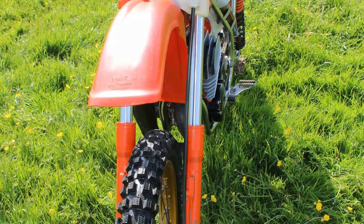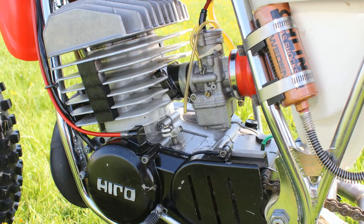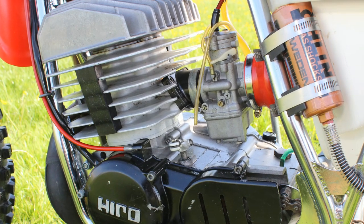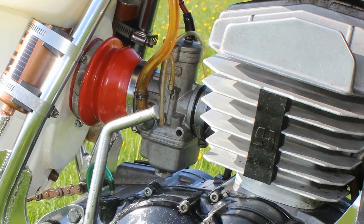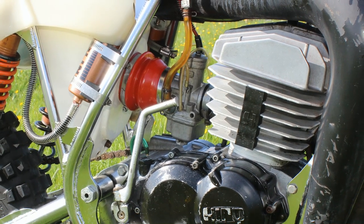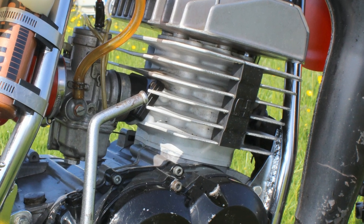I already have a video posted on one of these 1980 250 Hiros on my YouTube channel, so check that out if you'd like to see one. In 1979, CCM were using these Italian Hiro 250 two-stroke motors, and many people ask why they chose this Italian motor. The reason was basically that CCM had a contact through legendary trials rider Sammy Miller, who was actually developing this 250 Hiro motor with a view to putting it in a trials bike. CCM then used Sammy Miller's contact and bought a batch of these 250 Hiro motors for their 1979 and 1980 machines.